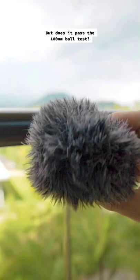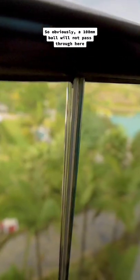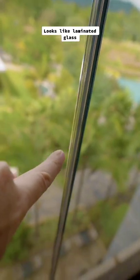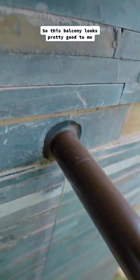But does it pass the 100 millimeter ball test? A 100 millimeter ball will not pass through here and the glass is pretty secure. It looks like laminated glass and children can't climb up it either. So this balcony looks pretty good to me for children and adults. But...